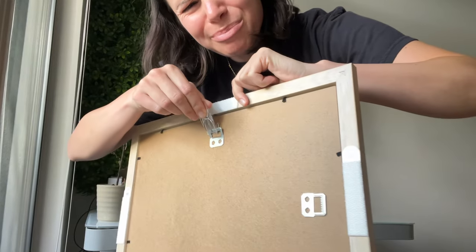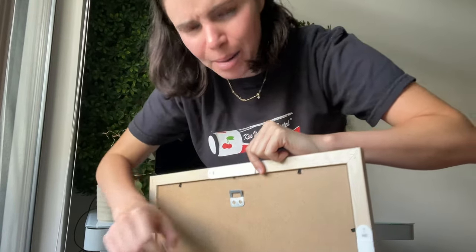I wonder if I have like command hooks that I could use. I'll be back. I found a little command hook. Maybe this will work. It looks like it will because it'll just like slip in the back there. I'm not gonna say confident. I'm feeling... maybe it'll work. Let's find out.